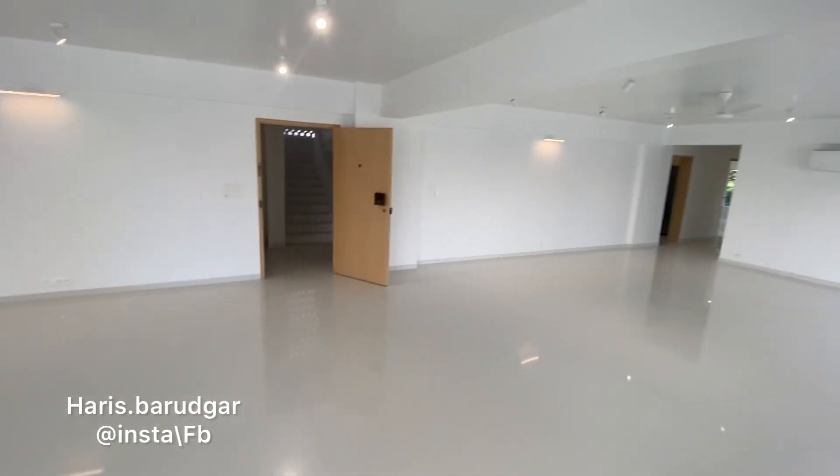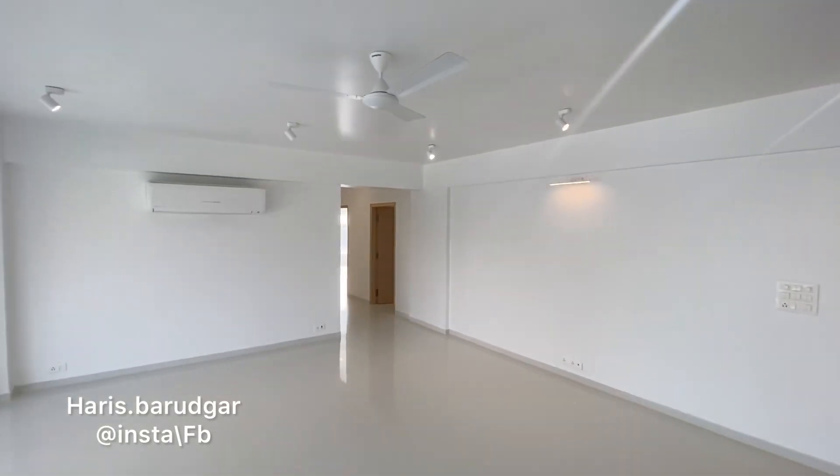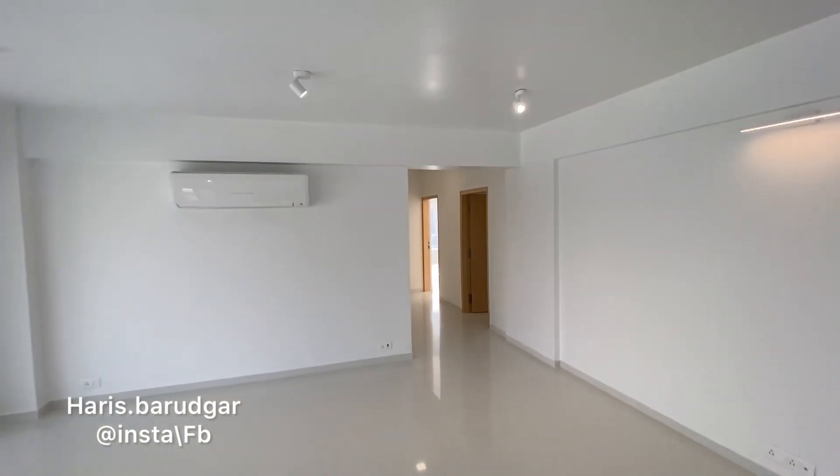Let me tell you the layout of this house. On this side there are two bedrooms with a kitchen, and on the other side there are three bedrooms. We'll start from this side.